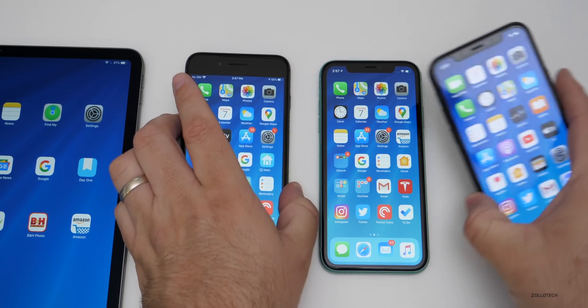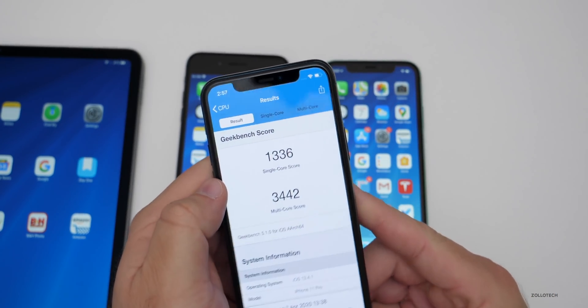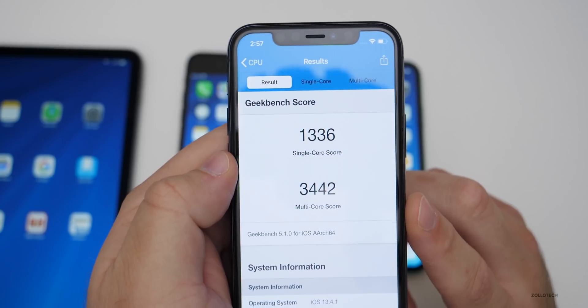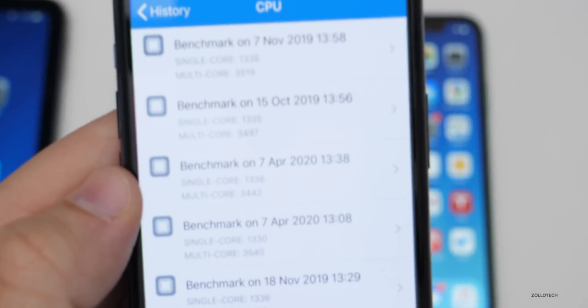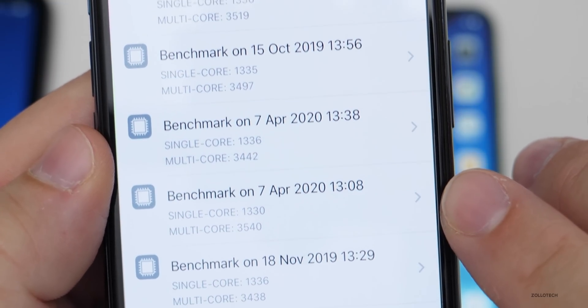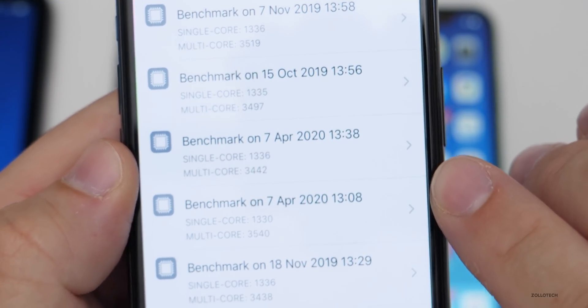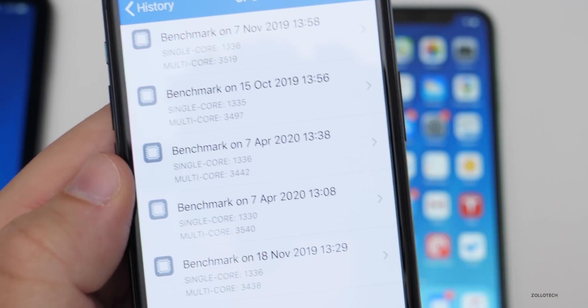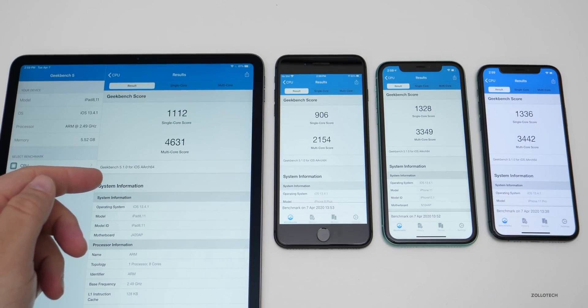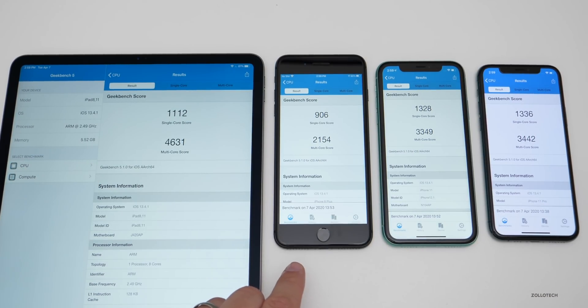Now let's look at the benchmarks. I use Geekbench 5, and I scored 1,336 single-core and 3,442 multi-core. Looking at history, right before installing the update the new version has a higher single-core but a lower multi-core score — the scores are very close, so you'll see basically the same performance. On all devices — the 2020 12.9-inch iPad Pro, iPhone 8 Plus, iPhone 11, and iPhone 11 Pro — scores may go up a little after a few hours since there's background activity that needs to complete.